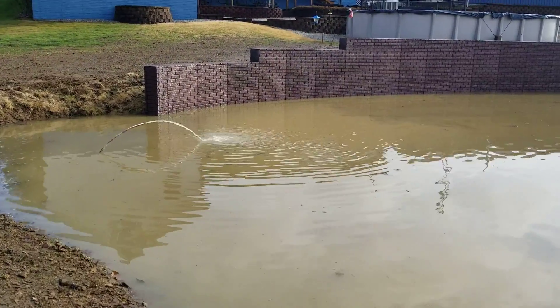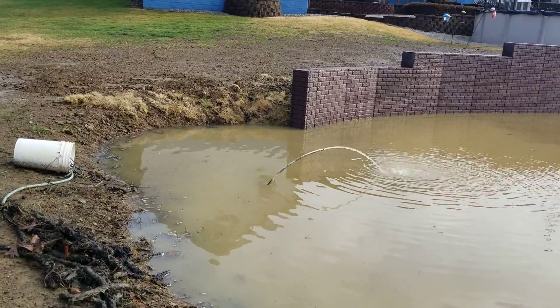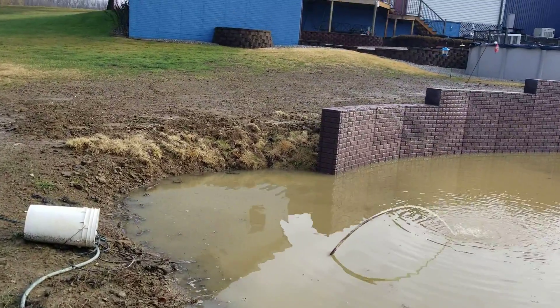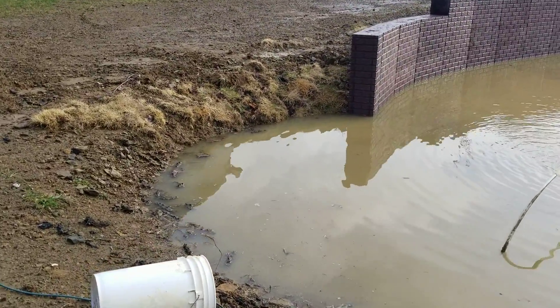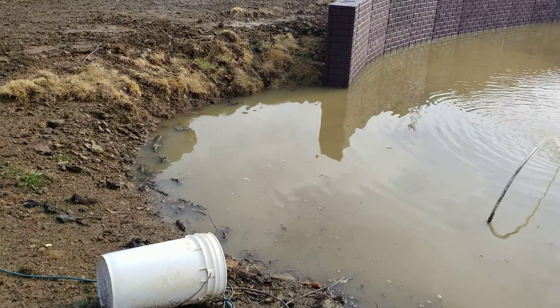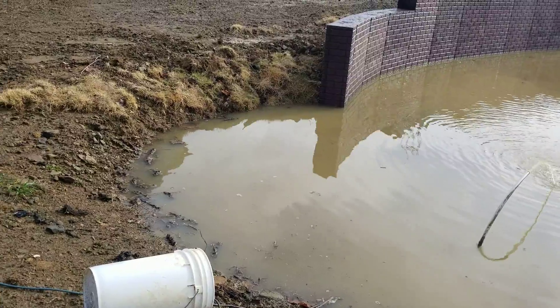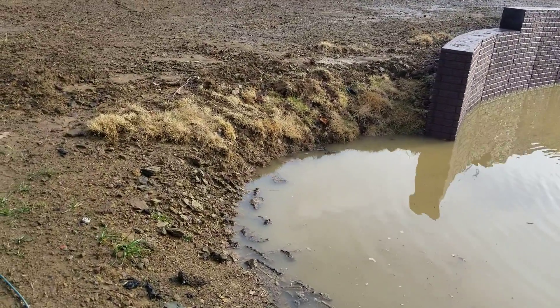We had some ice on the pond there a few days ago — nothing solid, just a wee little thin sheet. See this corner here — I want to fill this entire corner in with dirt and bring the grass level all the way out to the edge of the wall, instead of having that big recess back there where it's at now.